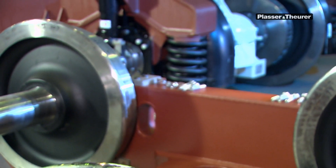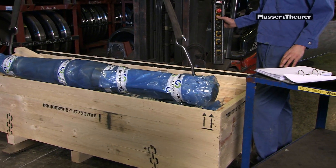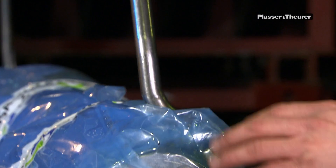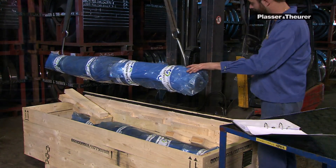All parts and components installed during assembly have to be supplied on time. Ensuring this is one of the most important responsibilities of the foreman of Plant 6.